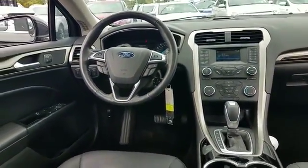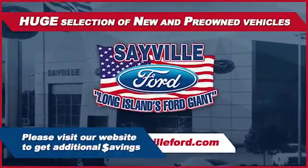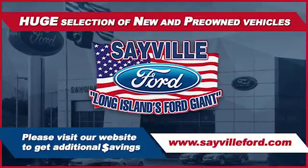Our professional and courteous sales staff is consistently able to offer you the best service and selection at the lowest prices. We can handle all your service needs.